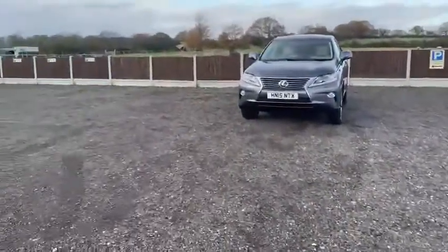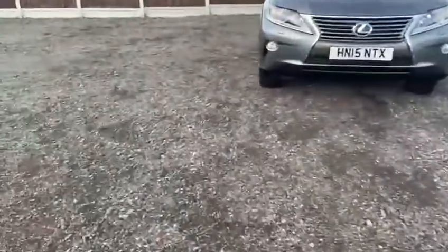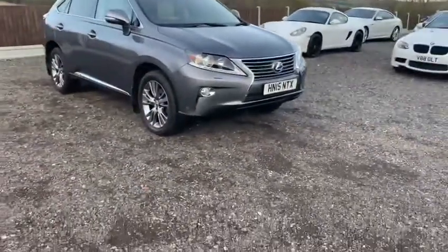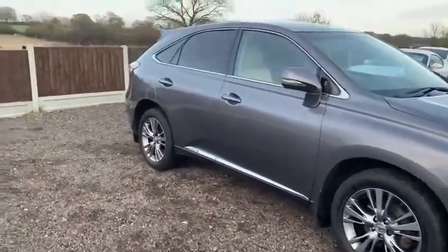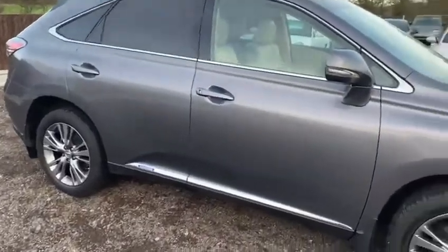Here today you will see we have this very nice Lexus RX 450h in metallic grey with complimentary leather interior. As you'll see from this video the car is in exceptional condition overall. Obviously the car is nearly six years old, however for the age and mileage it is very clean indeed.